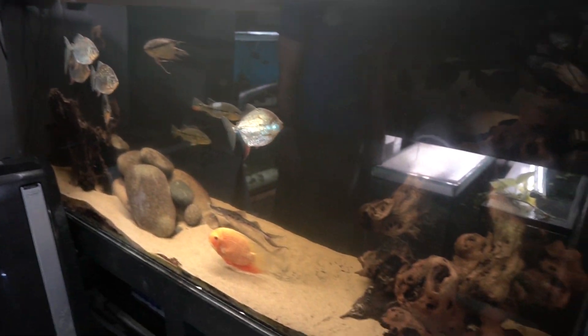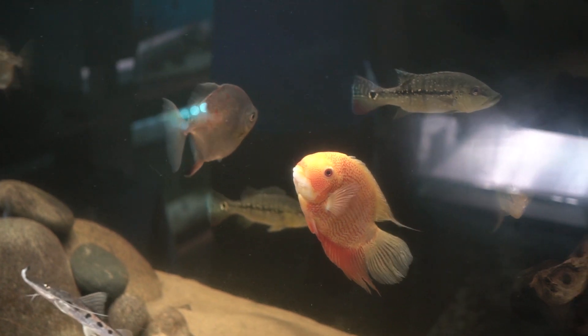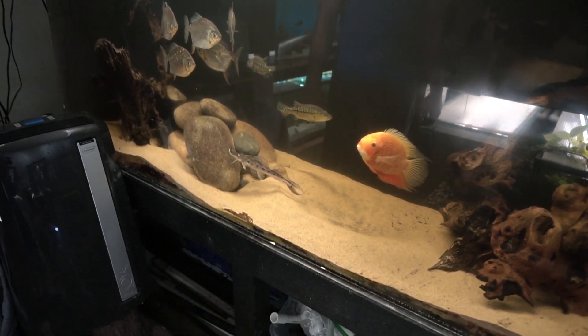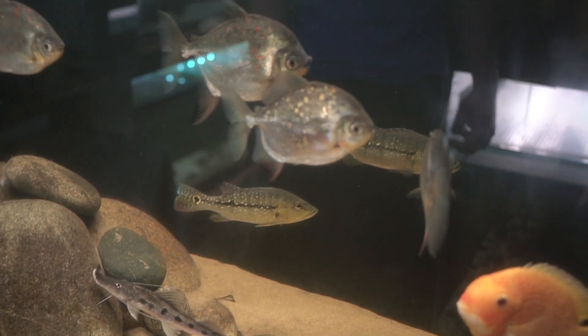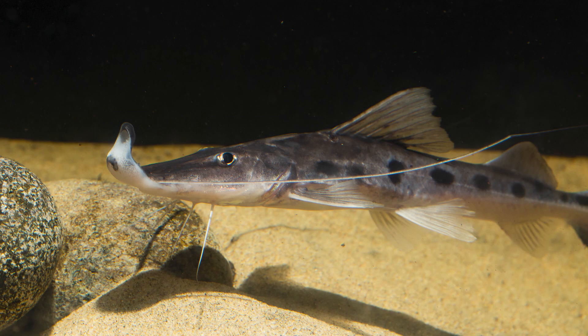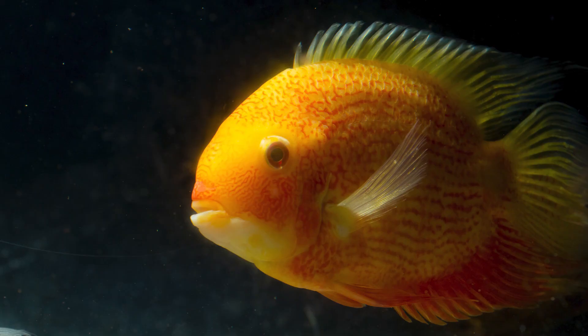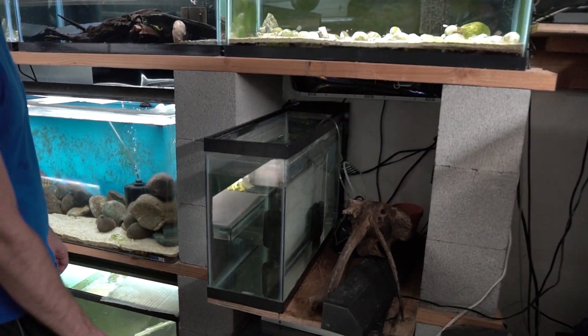Moving on, this is a 300-gallon South American community with cichlids, catfish, red hook silver dollars, and a couple of grow-out peacock bass that are too small to go in with the big ones. I've got a couple of dwarf pike cichlids that I got from the SAS auction — thank you to those of you who bring fish to that. I also have a couple of fish in quarantine recovering.